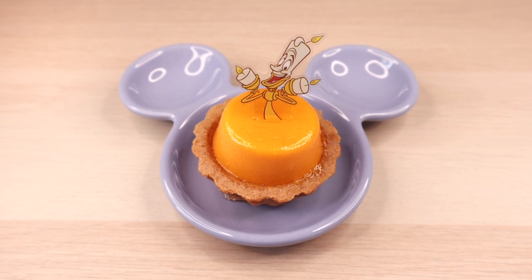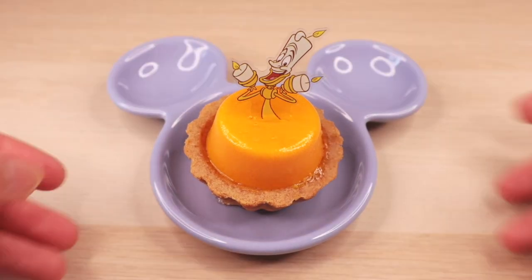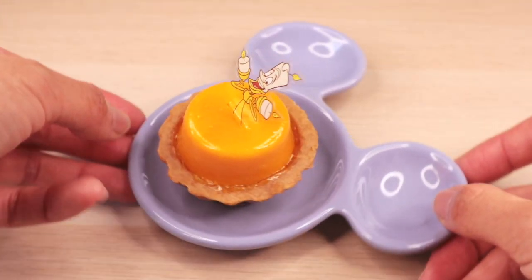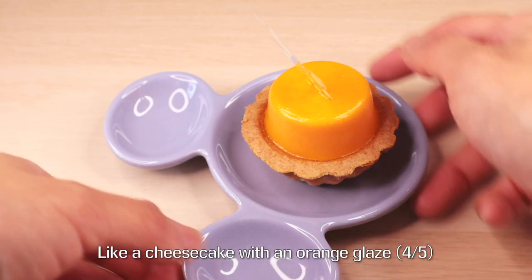Our favorite candelabra is a cheese mousse, orange flavored, and it is in the shape of a tart. The cheese mousse makes up the base of Lumière, which sits right on top of this tart.